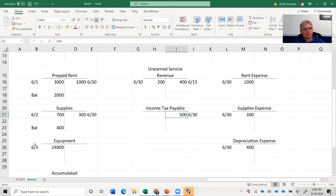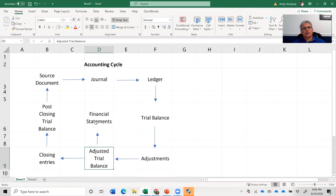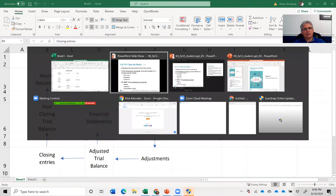Let's go back to our accounting cycle. After we produce the financial statements, we then go to the next step — and that is closing entries. So let's learn about closing entries.